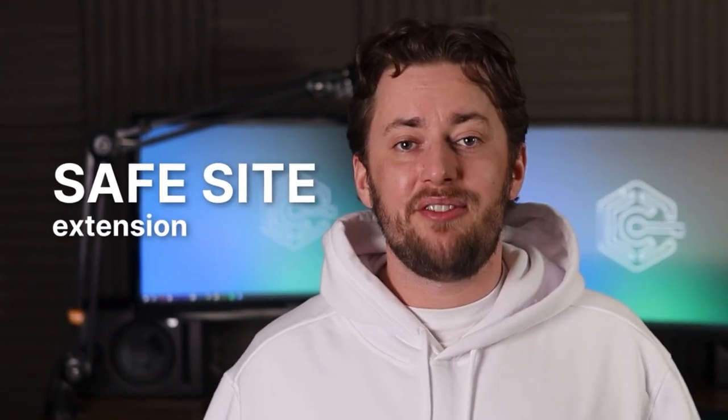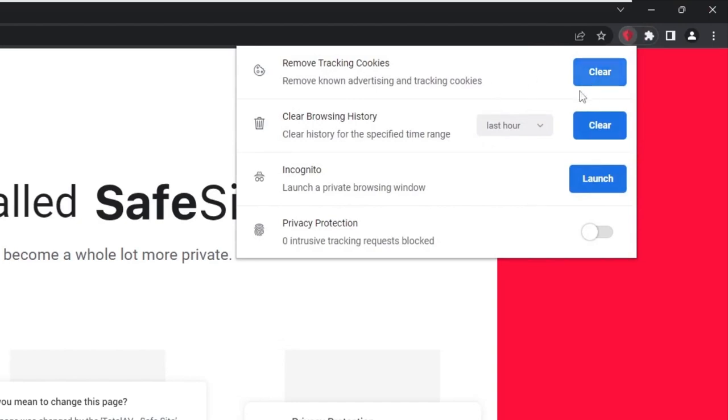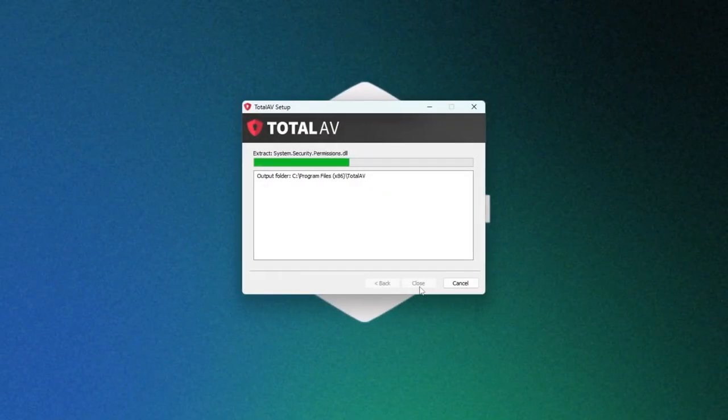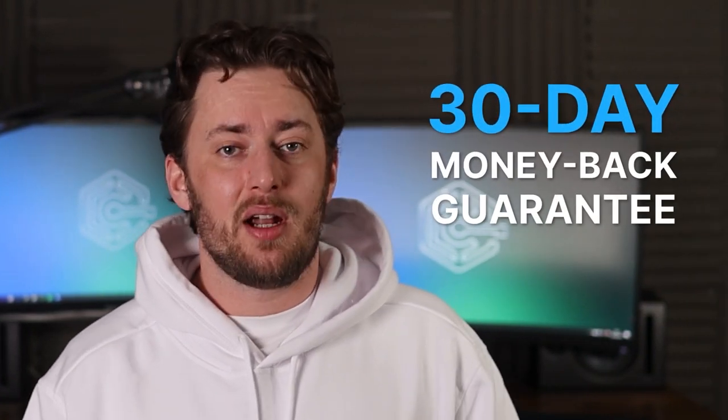As a bonus, SmartScan gives security recommendations on how to better protect my device. One feature I consider a big plus is its safe site extension, compatible with Chrome, Firefox, and Edge. The feature blocks potentially harmful URLs, preventing malware from gaining access to my device in the first place. Though this somewhat makes up for real-time protection, I still prefer the latter for keeping my device safe. On installing this free antivirus for Windows 11, you get a 7-day free trial of the paid version and a 30-day money-back guarantee.